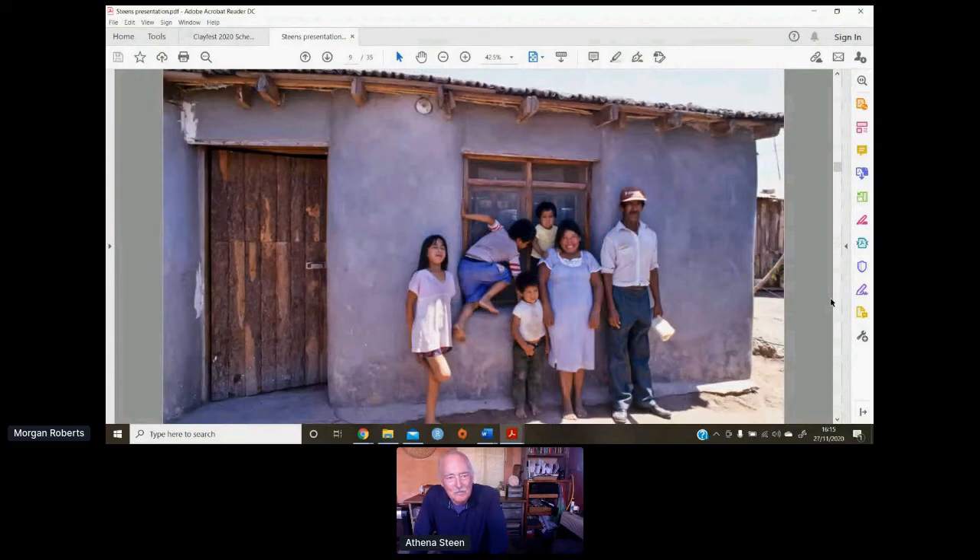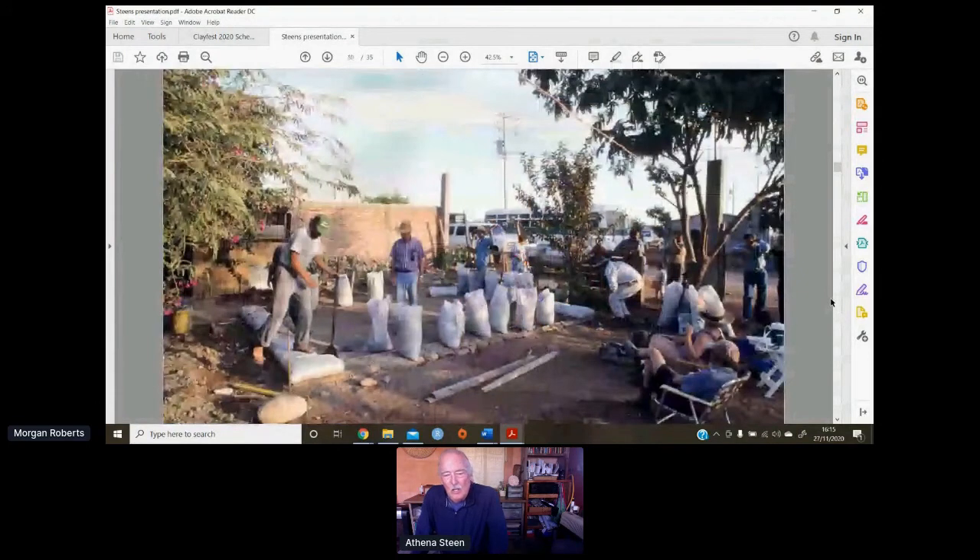That springboarded into a whole series of projects. We started working with the Save the Children Foundation, and they took that basic building as an opportunity to replicate it in other parts of the community. We did maybe two or three more of these. That's Michael Smith — one of the early cob people in this country, from Emerald Earth in California — and many others came into this stage of the project.